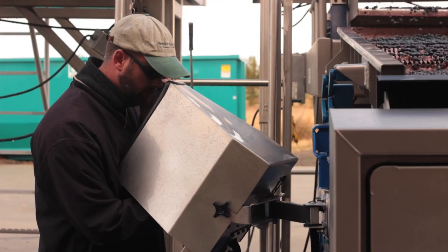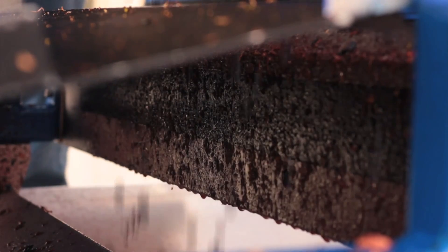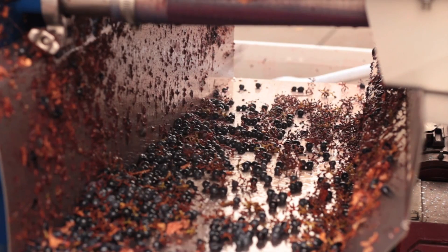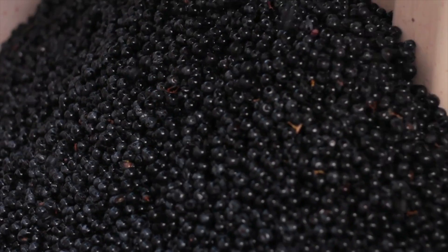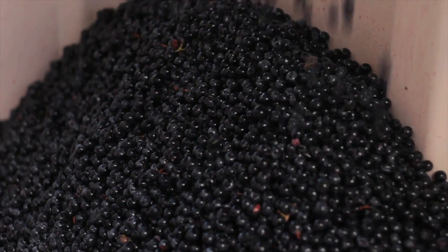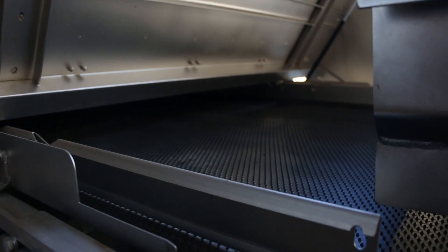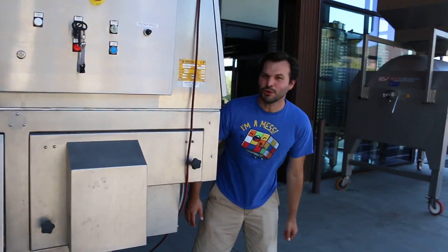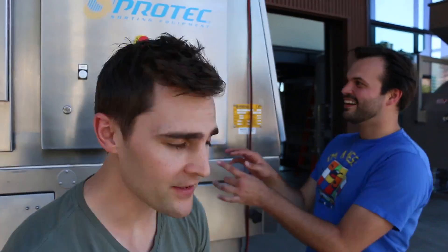The optical sorter reads the organic composition of each berry by taking a microsecond photo. The machine then seeks out imperfect berries as they emit a dissimilar light wavelength. The sorter blows a strong puff of air on the flawed berry, knocking it into a separate hopper, leaving only perfect berries to be crushed. This is super cool and super rare — only 9 out of 500-plus wineries have one because it's so expensive.